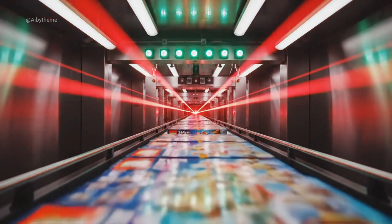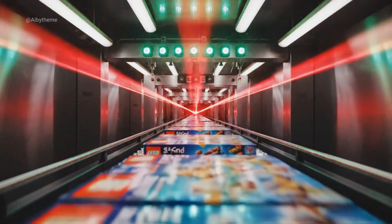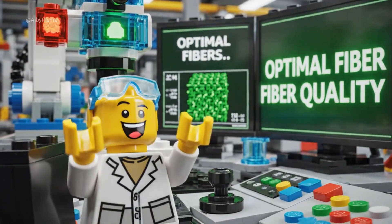No errors detected. Flawless line. Microscopic perfection. Fibers strong and soft.